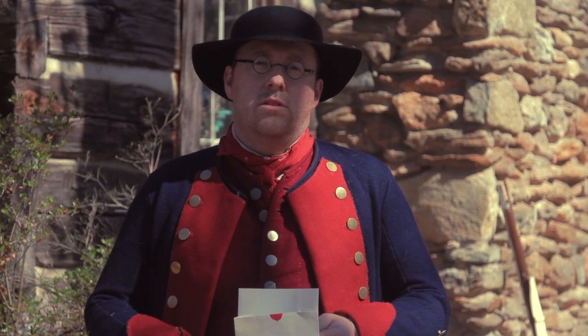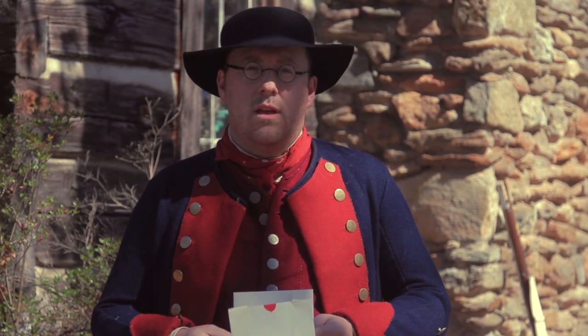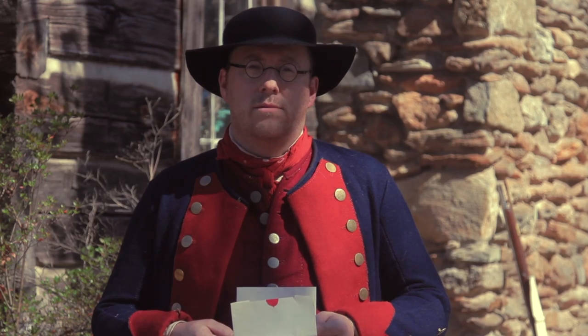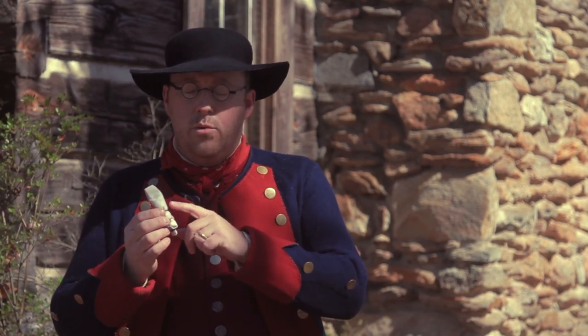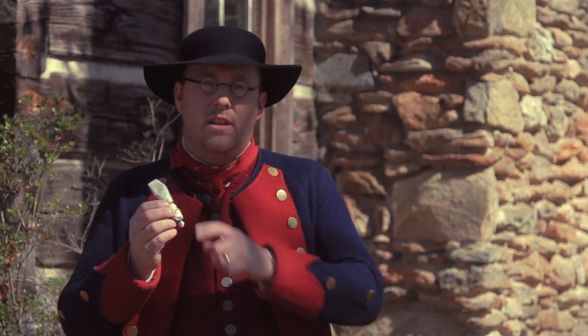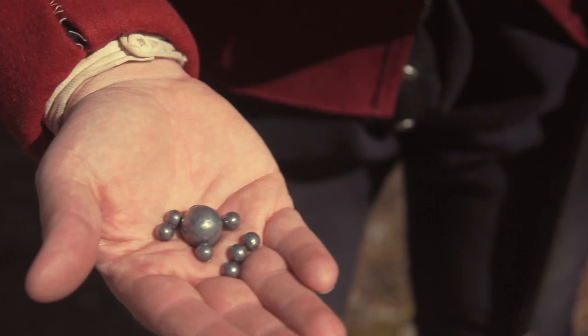Today we're going to test out the buck and ball cartridge that Waddell's North Carolina provincials were using to see just what kind of effect it may have had on their attackers. The cartridges we'll be using today have 120 grains of 2F black powder, a 69 caliber round ball, and seven 30 caliber buckshot.